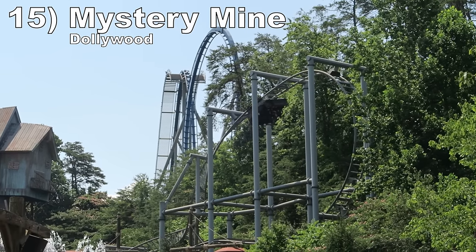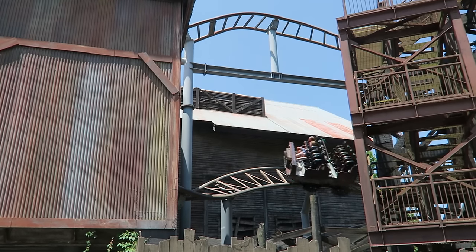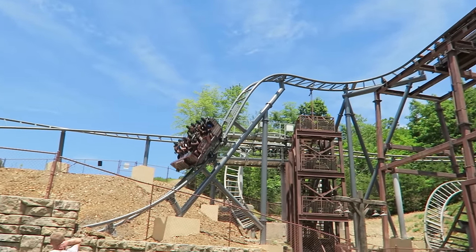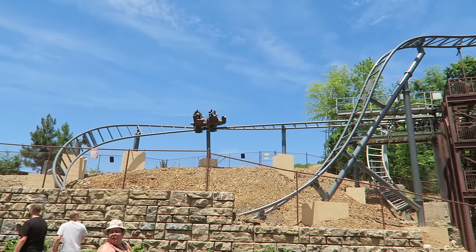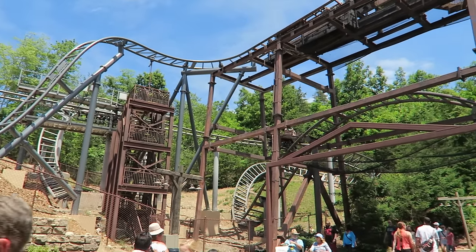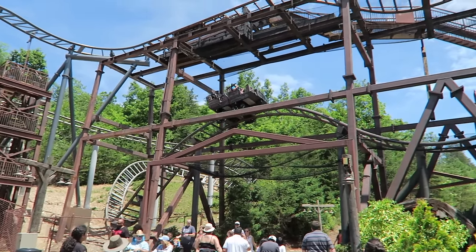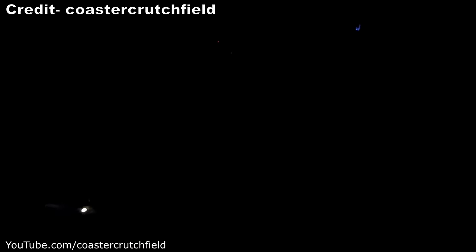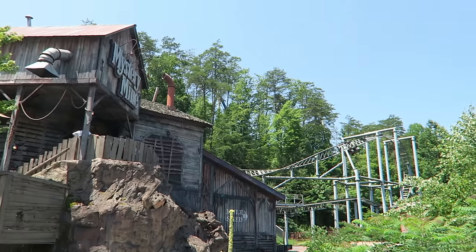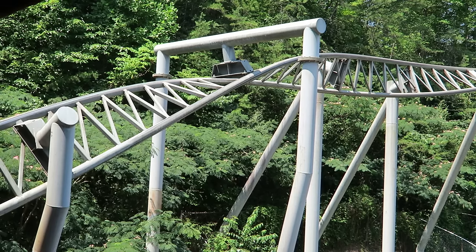Number 15: Mystery Mine at Dollywood. This Gerstlauer Eurofighter really should be higher — it's a very well-themed coaster with a memorable finale — but it's a very jerky experience. The first half has several directional changes where it's exceedingly easy to bash your head into the over-the-shoulder harness. You definitely want to lean forwards to mitigate this. The first half slowly meanders along a hill, but that finale is fantastic: a beyond-vertical drop in the dark with powerful ejector airtime, then a barrel roll and dive loop with phenomenal hangtime. Why the most intense part is the smoothest is beyond me, but that's how it's always been with Mystery Mine.